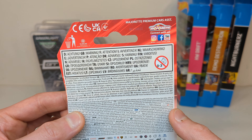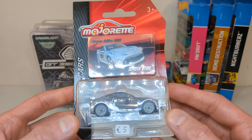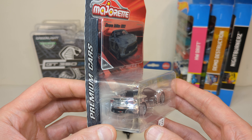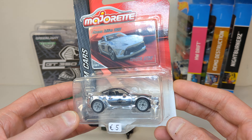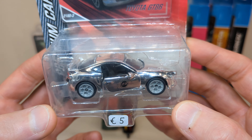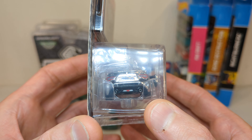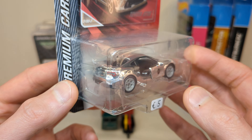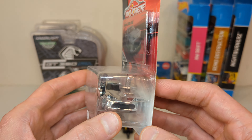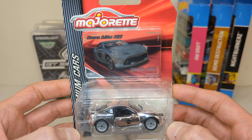One of four chrome chases in the premium cars of 2023. I already have the Audi e-tron, and the other two are the DS7 and the electric Hummer. Tune in to future chase reports to see if I managed to grab those two or not. I will open this up when I do the catalog video for the premium cars of 2023.